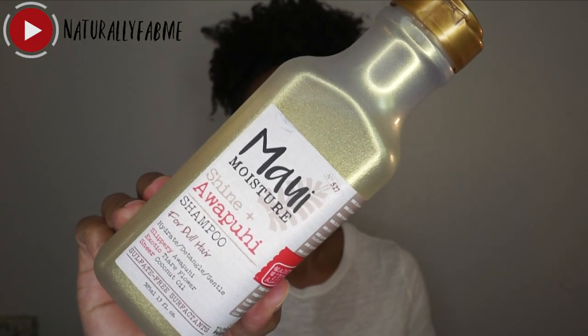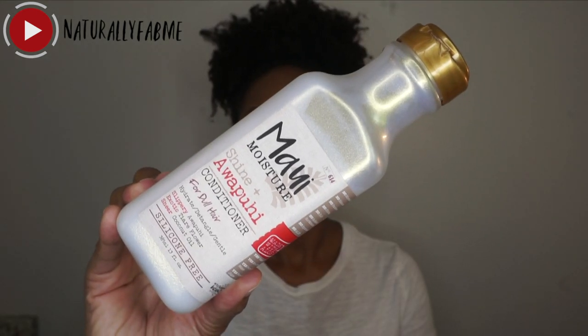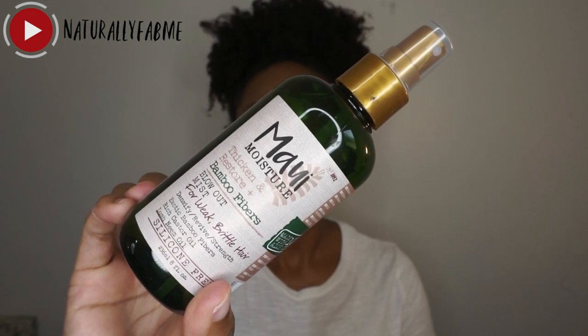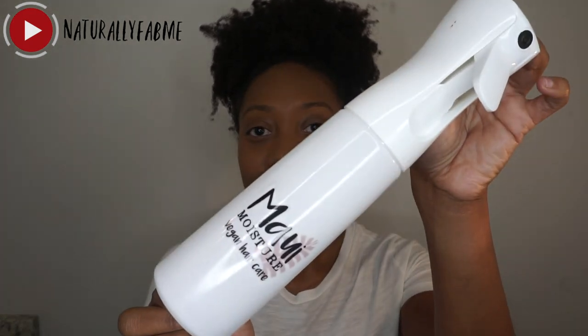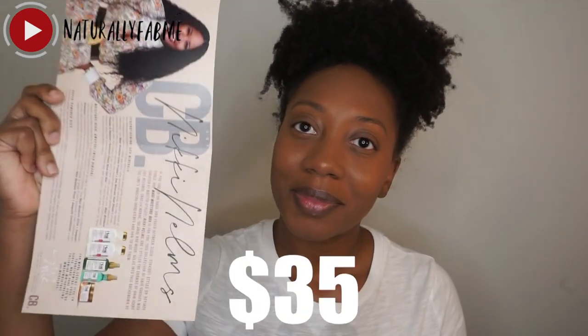So let's jump into all the products I received. You get the Shine + 'Ōpūhi shampoo for hair, the conditioner, a Thicken and Restore Bamboo Fibers blowout mist, a heat shield, the Curl Quench Coconut Curl Smoothie, a water bottle — which I was super excited about — a brush, and a cute little handheld mirror. All of this was 35 bucks. You cannot beat this.